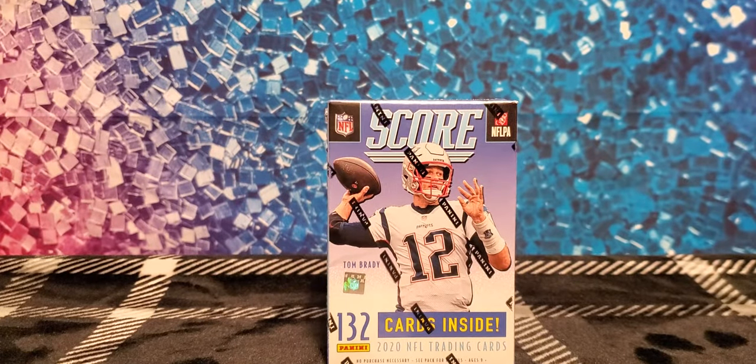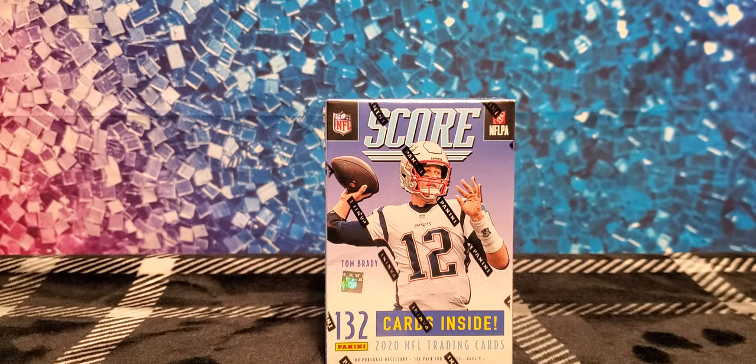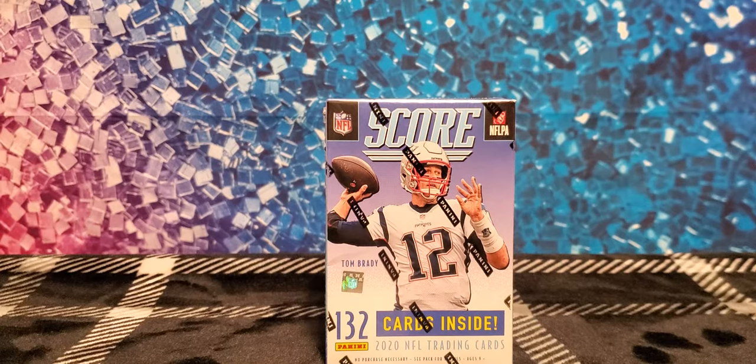We're fortunate, like my son said, to pick this up at our local Target at retail price — thank God. We know other people are fortunate to open up hobby boxes and mega boxes, but we'll get there eventually. We're on the ground working our way up.